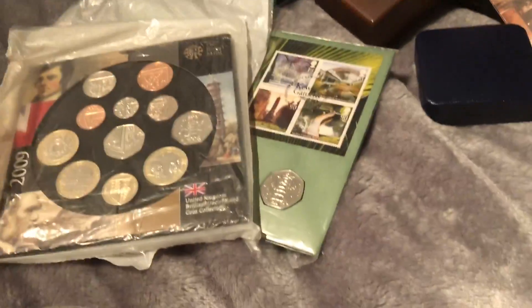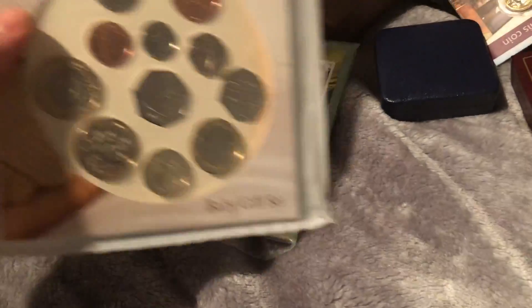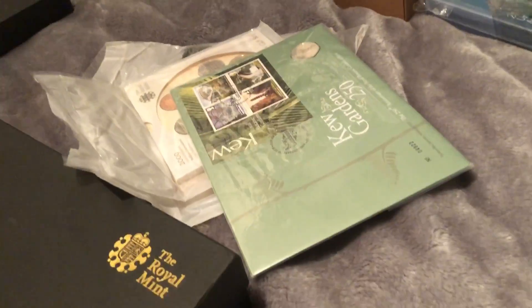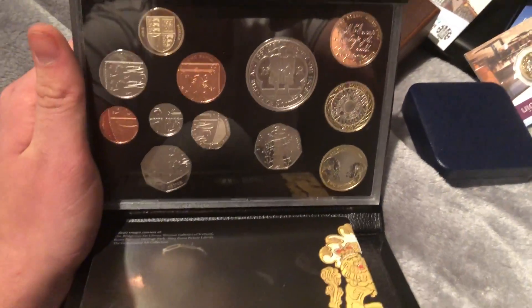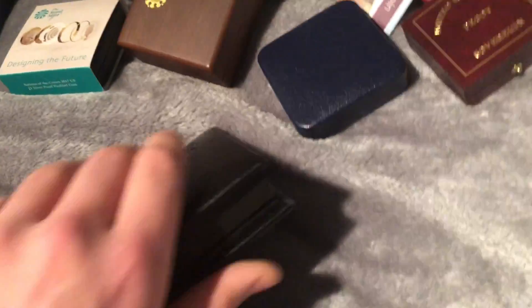So of course there's the sealed Kew Gardens — the BU one — the sealed BU set, the 2009 sealed baby set, and then the PNC. That's about £800 odd worth because they all go for just over £200 each. Here's a proof set of the 2009 — I only got it because of the Kew Gardens coin. I've had it for about a year now.